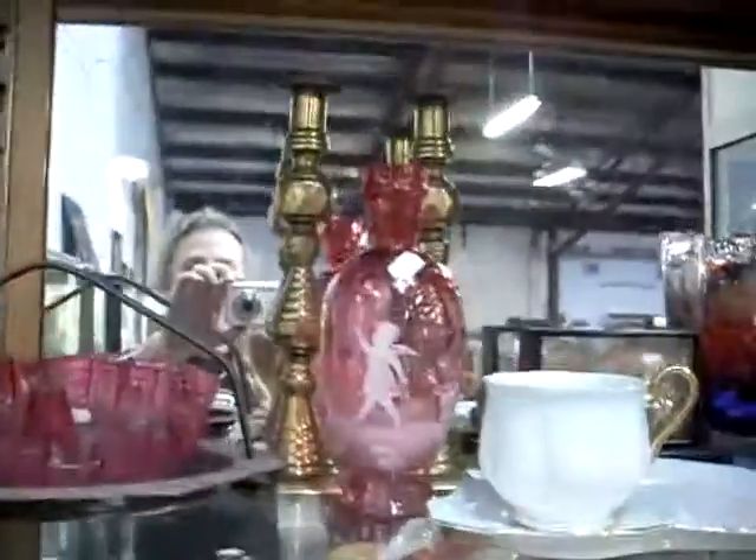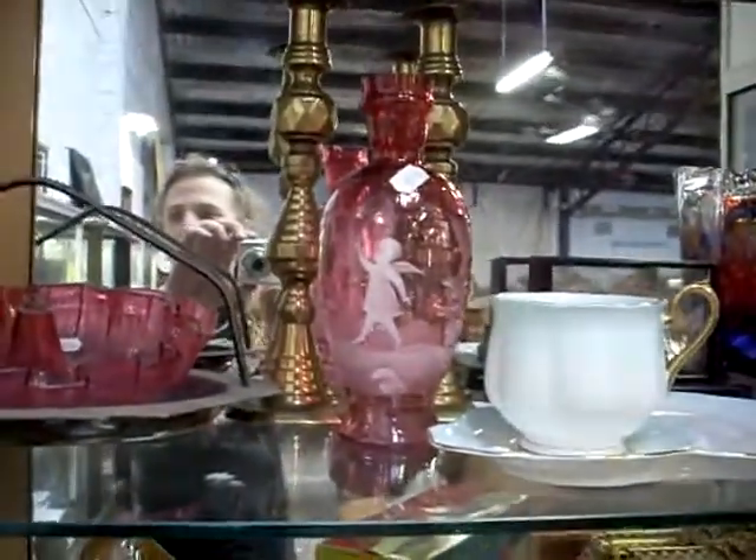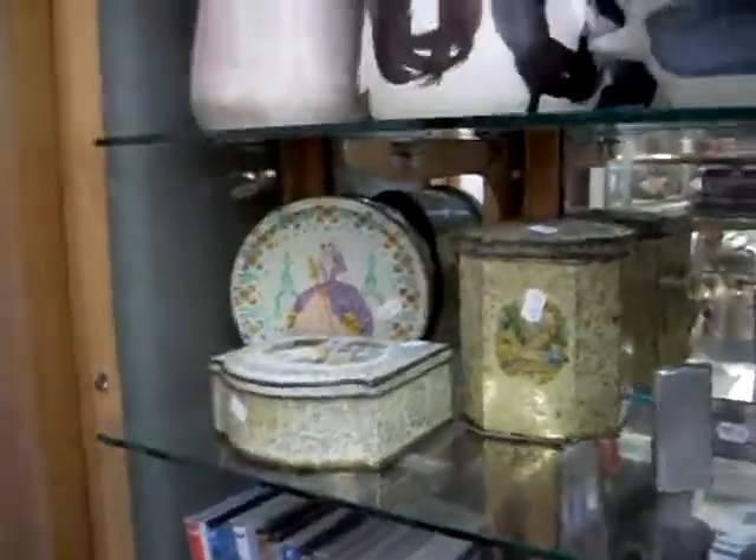A nice little bit of glass — a nice bit of Mary Gregory in amongst the group lights, it's got a little bit of damage which is a shame. These are unusual actually: crinoline lady tins. Pretty cool.